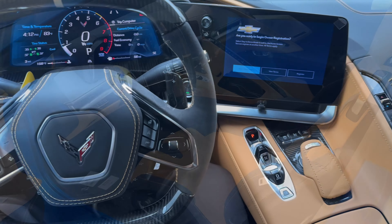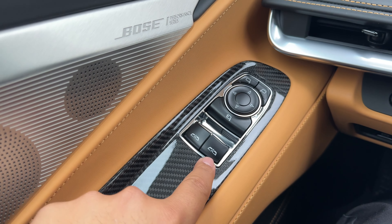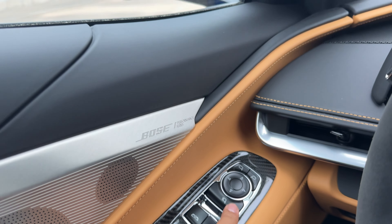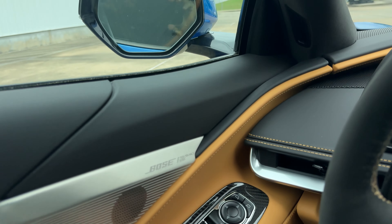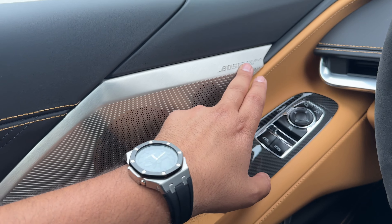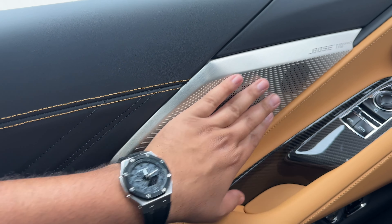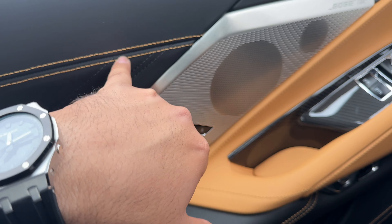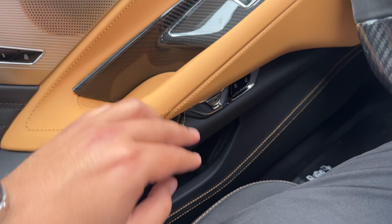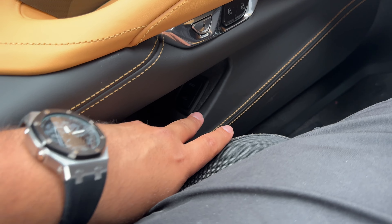On the driver door, you have window controls for both driver and passenger side, fully automatic. Right above that are the power folding mirrors and mirror controls surrounded by carbon fiber trim. You also have a performance speaker, two-stage memory seat, silver finish with leather and brown stitching, a door grab handle, electronic door release, lock and unlock, and front and rear trunk release with a small storage compartment.